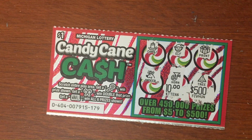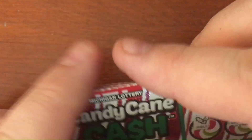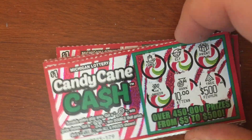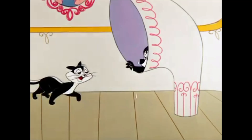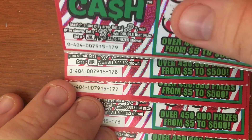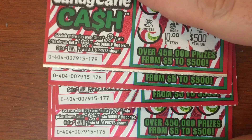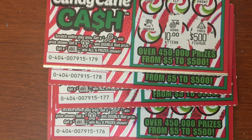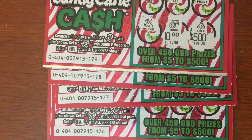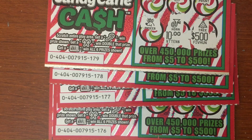Let's do a little recap: five of these Candy Cane Cash tickets, 175 to 179 — all losers. We got skunked out today. These holiday tickets haven't been doing me very well. Those were the last of the new ones I had left to scratch, so we're gonna move back to regular tickets and see if we can get some winners — we've been on quite the losing streak lately. Don't forget to subscribe and click the bell notification so you'll be the first to know when we've been scratching again.